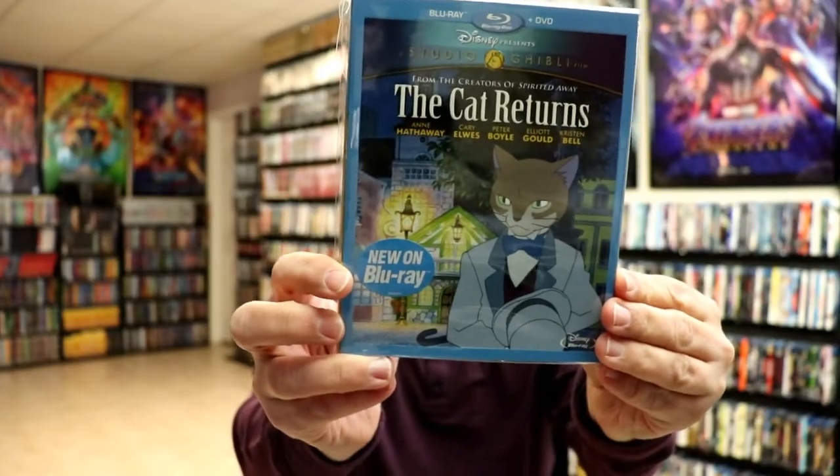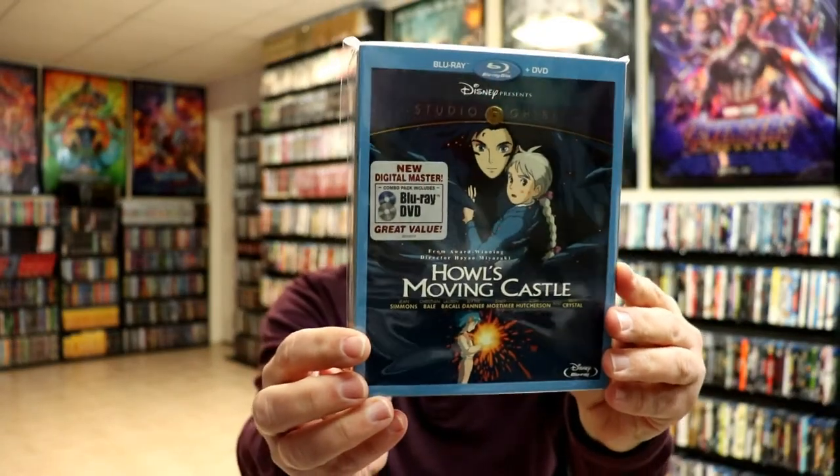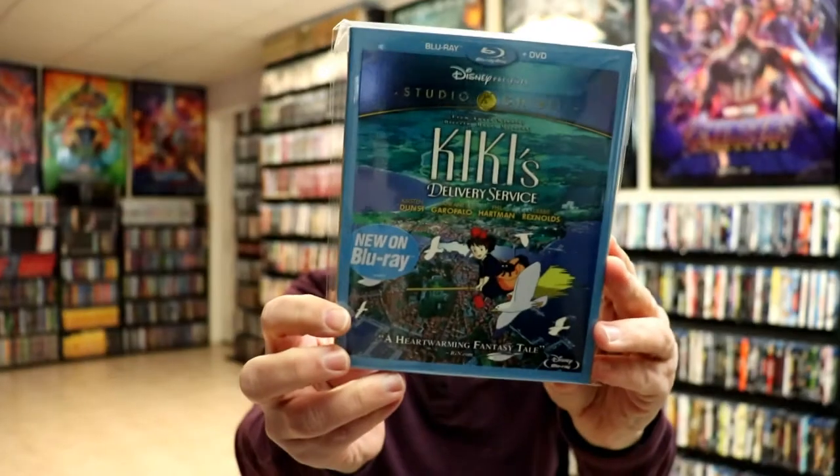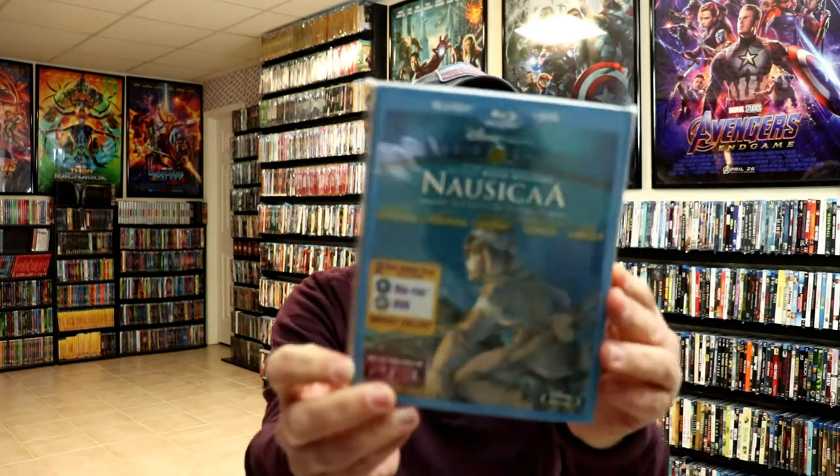We have The Cat Returns, we have Howl's Moving Castle, Kiki's Delivery Service, and My Neighbor Totoro.